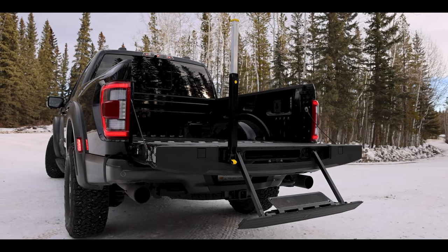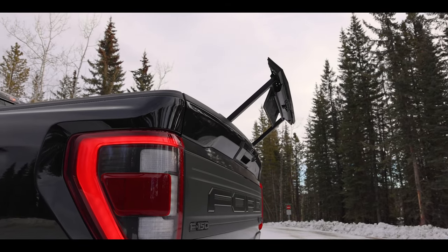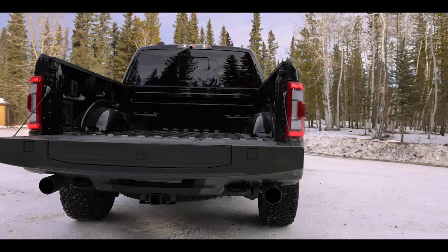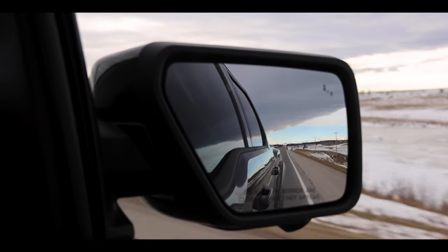Other standard equipment is what you've come to expect from a Ford: your box-link system, your tailgate step — which can be used as a fashionable spoiler if you really commit — power opening and closing tailgate, a power inverter in the box, and a 360-degree camera.